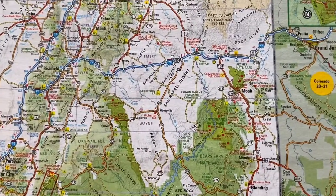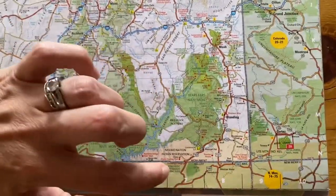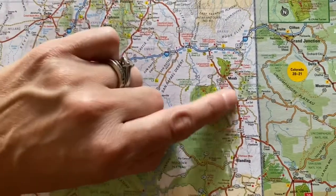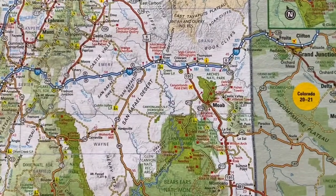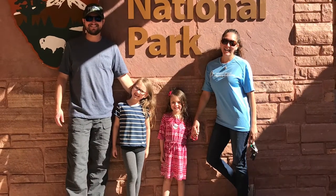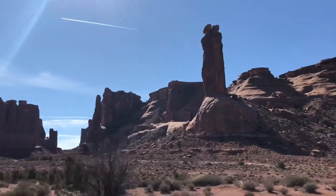Just so you know, from I-70 taking the 191 you're not going to run into any issues with tunnels or bridges with your RV. The same also goes if you were coming from the Grand Canyon and working your way north on 191 — we've done this and stopped at Arches with no problems. When you first enter Arches National Park, make sure to stop at the visitor center.